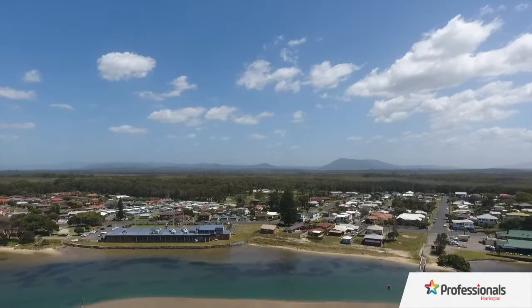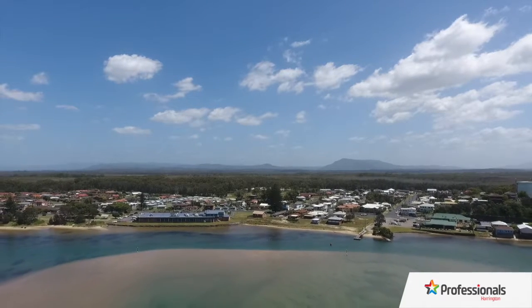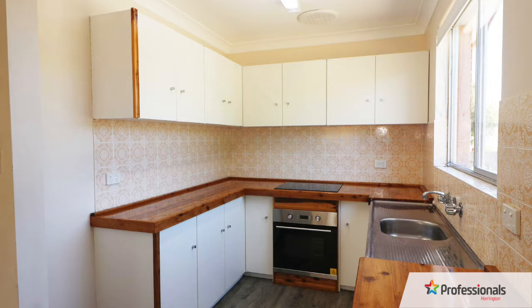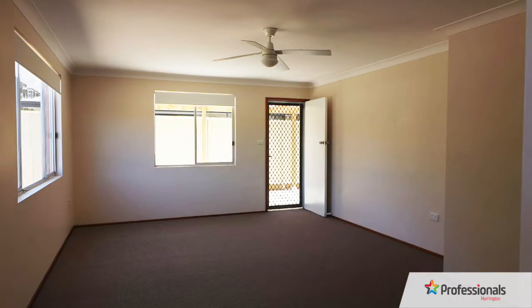Nearby shops and recreational bowling club and pub also add to the convenience of this location. Freshly painted, new carpets and an updated kitchen and bathroom makes this property move-in ready. Neat and tidy and with good space, the open-plan living, dining and kitchen areas are functional and practical.